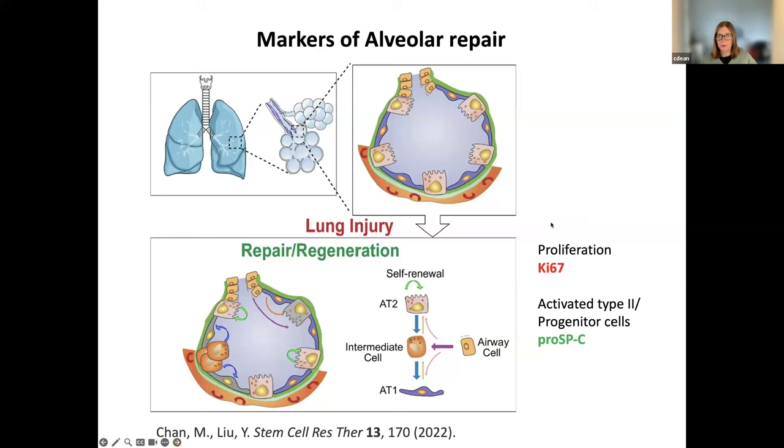I wanted to use this diagram to illustrate that alveolar type two cells — these cuboidal cells — have a significant role in lung repair and regeneration. Some of the key proteins we can use to mark regenerative aspects in the alveolar region are: labeling proliferating cells with KI67, and labeling these AT2 progenitor cells or activated AT2 cells with a protein called pro-surfactant protein C. I'll come back to this a little bit later.